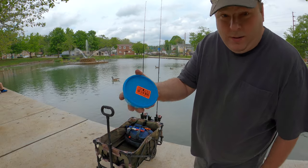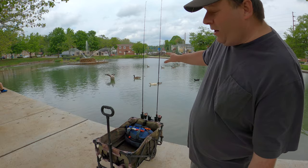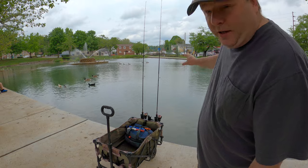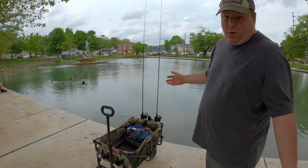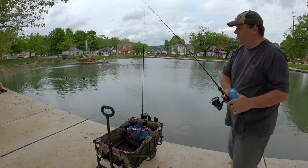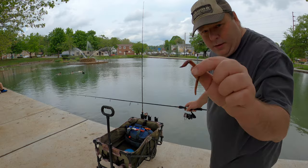I got my big red worms with me. I'm going to see if I can catch something out of this city duck pond. I do know there's trout in here — they stocked them back in March — and a couple of weeks ago they stocked channel catfish in here, so who knows what I might catch.